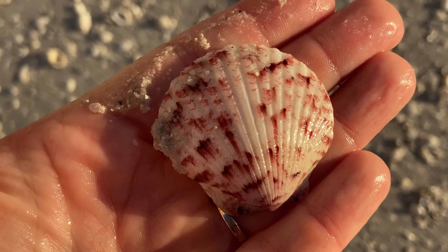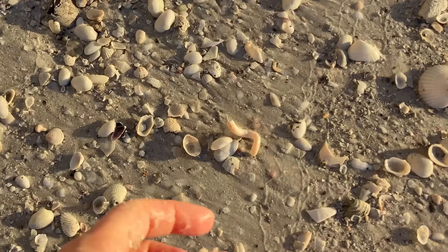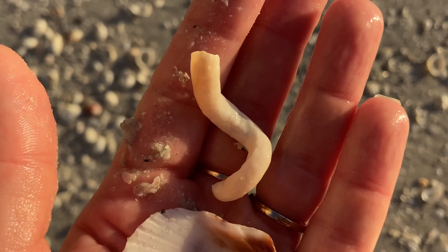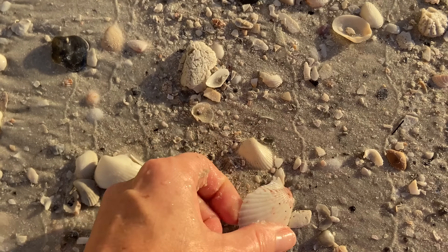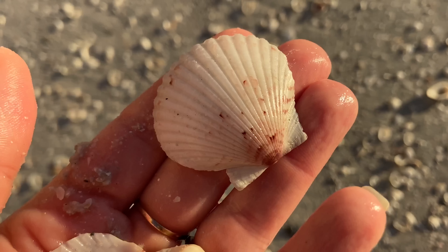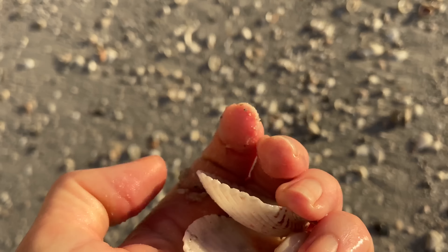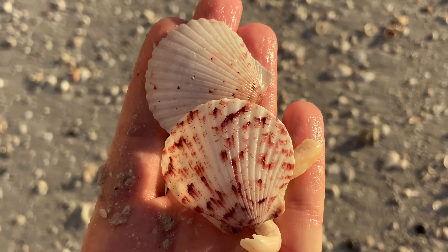Calico scallop — so here we have a bivalve. And a worm snail, wonderful. And another calico scallop, fantastic. Some nice varieties so far, kind of seen a couple different things. Excellent.